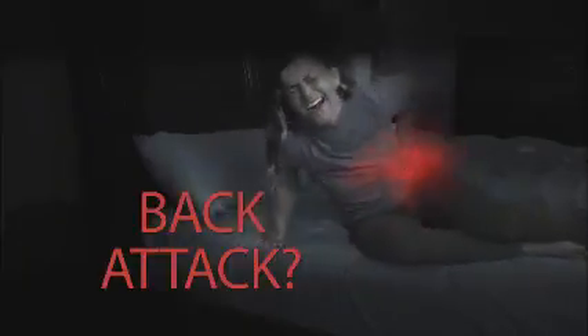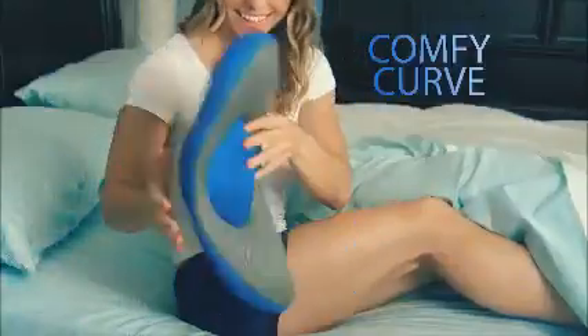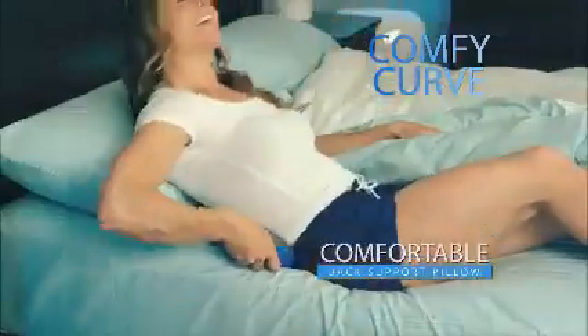When life's stress and strain triggers back pain, when you toss and turn looking for relief, when a simple night's sleep brings on a brutal back attack, reach for Comfy Curve, the world's most comfortable back support pillow.